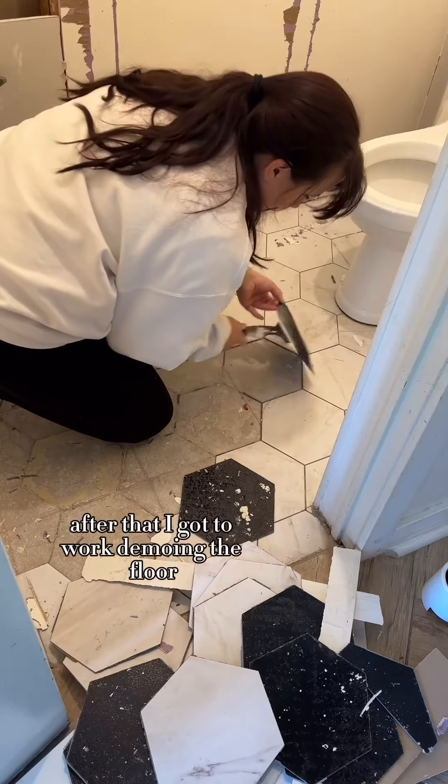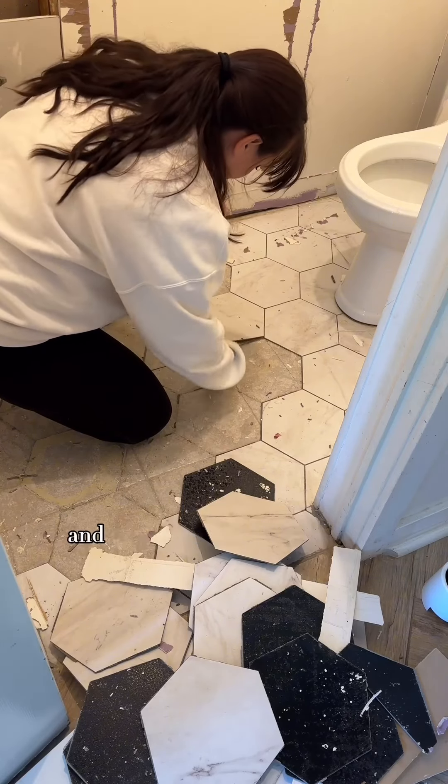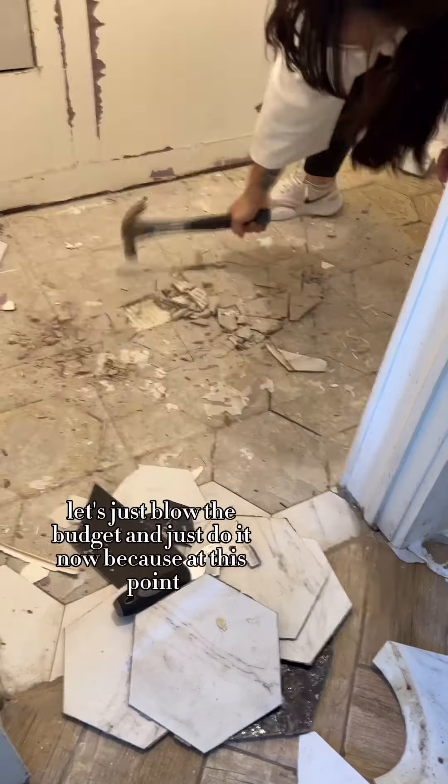After that I got to work demoing the floor. We weren't exactly planning to do this yet, but the toilet had a slow leak into the floor and we had some repairs to make, so I said screw it, let's just blow the budget and just do it now because at this point, why not.